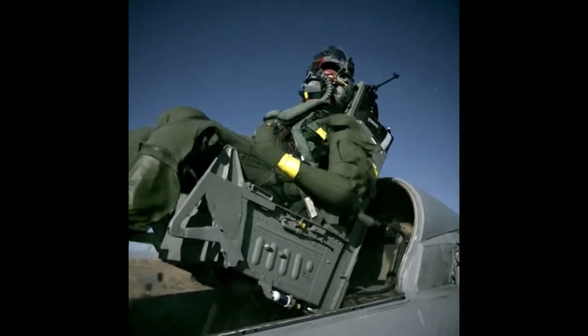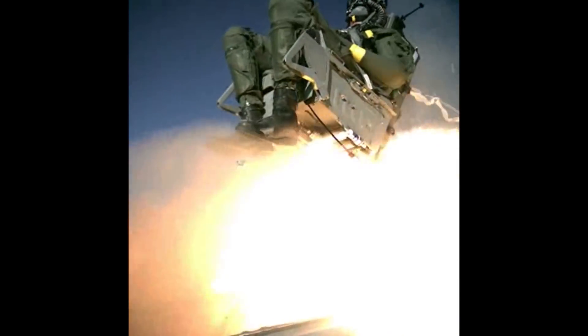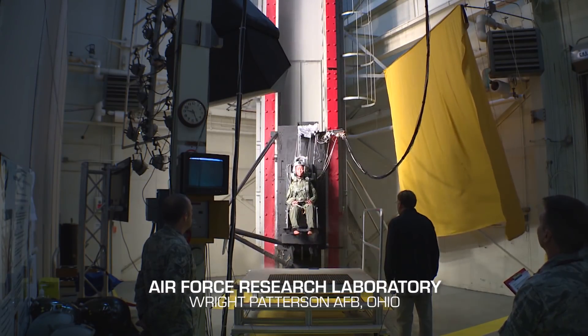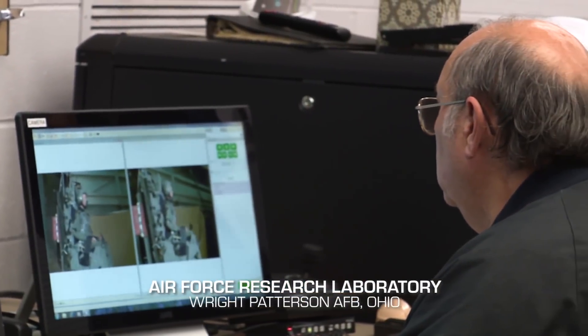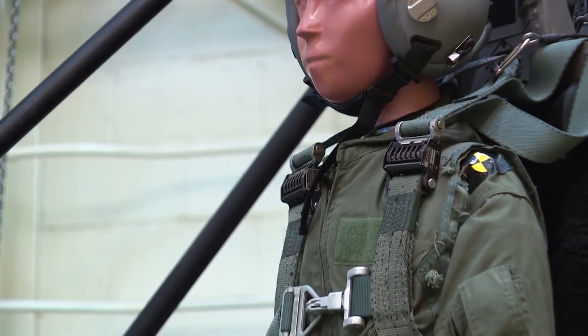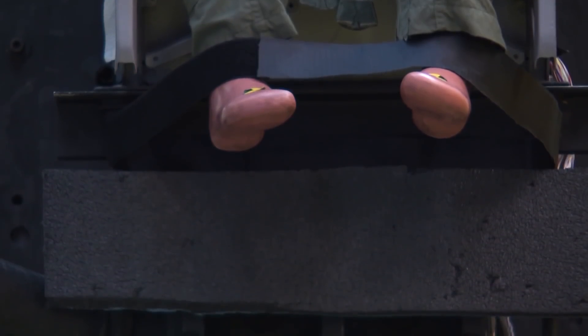So we collect the data and hand it off to human performance folks who do the full-up evaluation. As we progress through generations in different sizes of humans — to include now the female pilot force and smaller males — we can test in these ejection seats.